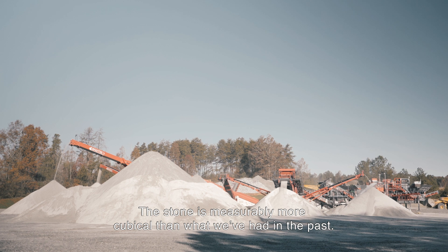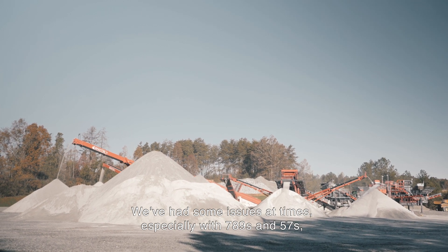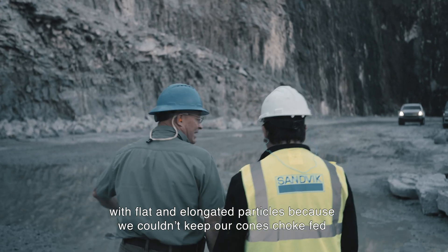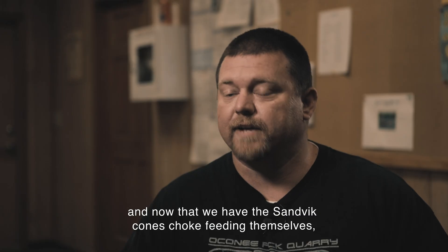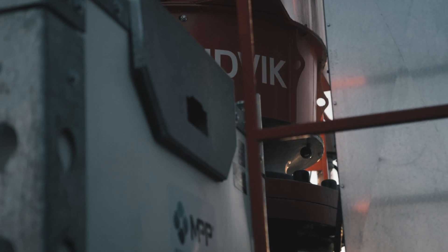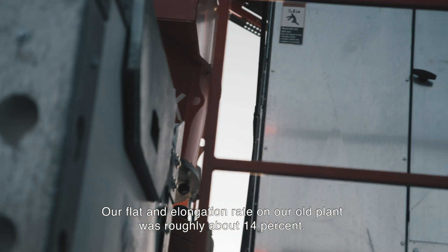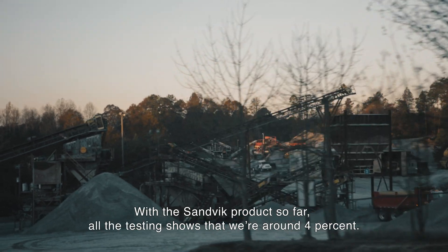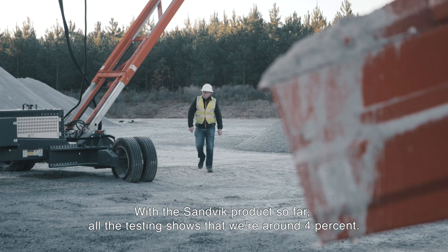The stone is measurably more cubicle than what we've had in the past. We've had issues at times, especially with the 789s and 57s, with flat and elongated particles because we couldn't keep our cones choke fed. Now that we have the Sandvik cones choke feeding themselves, our product is cubicle. Our flat and elongation rate on our old plant was roughly 14 percent. With the Sandvik plant, all testing so far shows we're around four percent — a massive improvement.